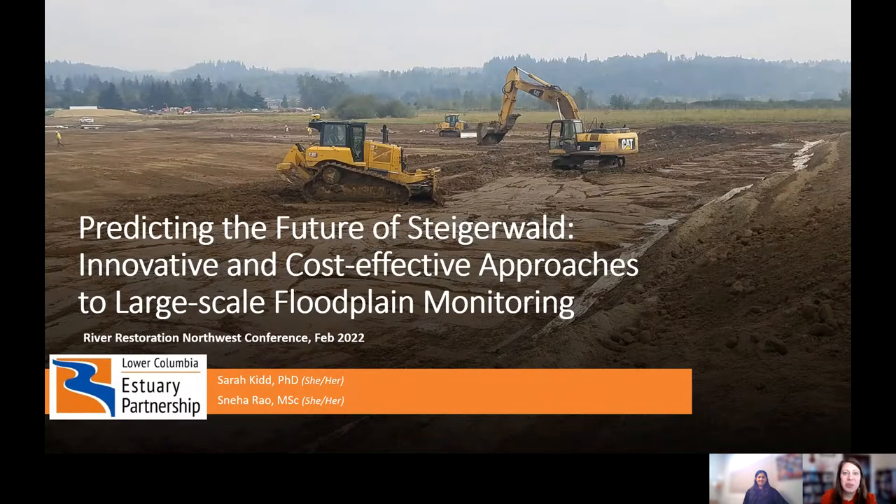Hello everyone. Thank you for joining us today at this River Restoration Northwest Conference session. Sneha Rao and I are very excited to talk to you about the monitoring that we're doing out at Steigerwald.